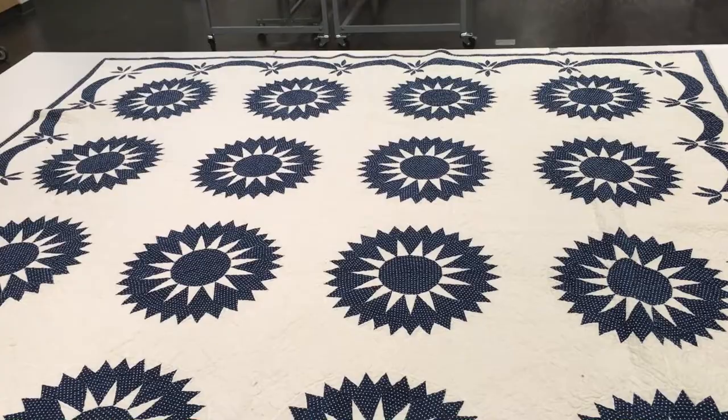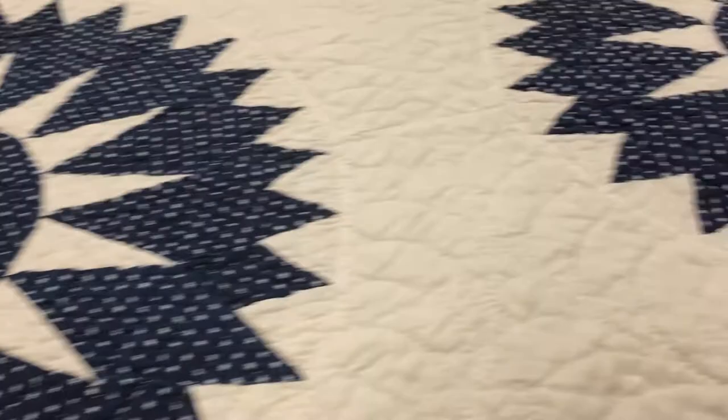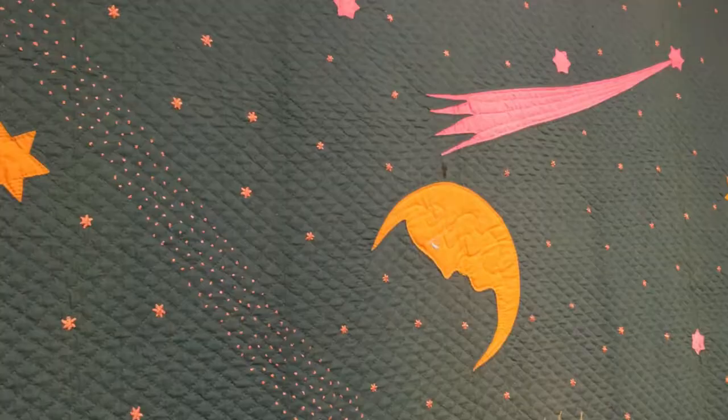On August 21st here in Lincoln, Nebraska, we'll be experiencing a total solar eclipse. So we kind of put together an exhibit to celebrate. We chose some of our quilts because they had a pattern name that directly related to the Sun or the solar system.